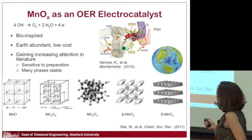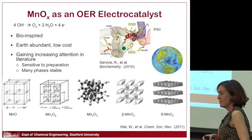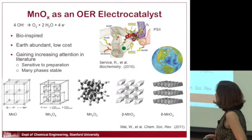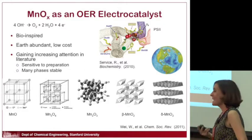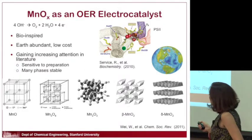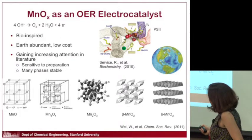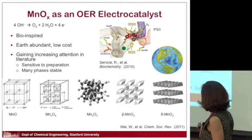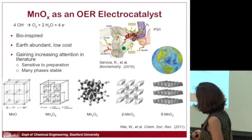The material I'm going to talk about primarily is manganese oxide. It's already well known that many materials will drive this chemical reaction — taking water and producing oxygen — called the oxygen evolution reaction. But they tend to be really expensive things like ruthenium or platinum. There's a real push to make these catalysts from earth-abundant, non-toxic, cheap materials. Manganese oxide is interesting — in photosystem II, which drives a similar reaction, the center involves manganese. It's bio-inspired, earth-abundant, and low cost.